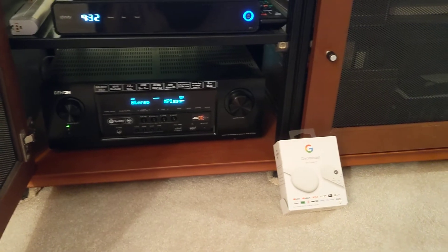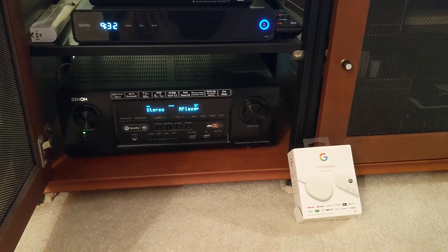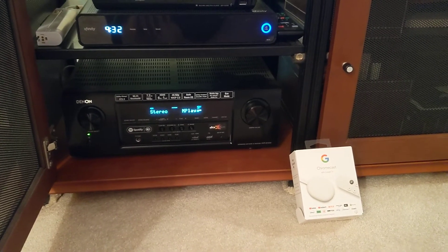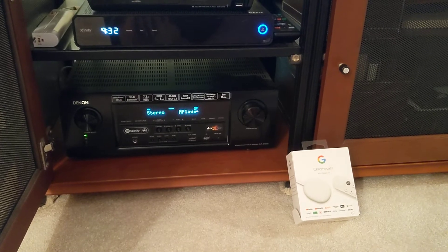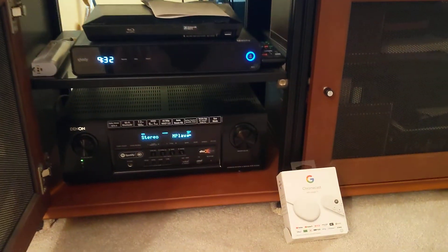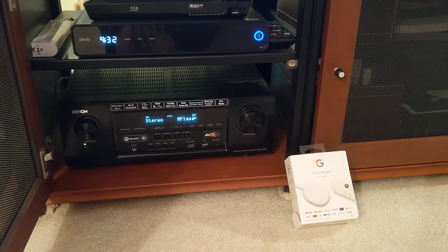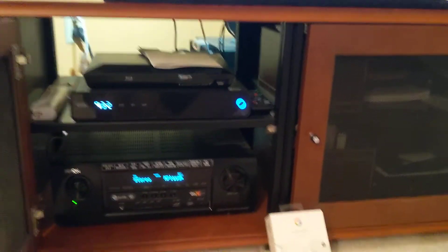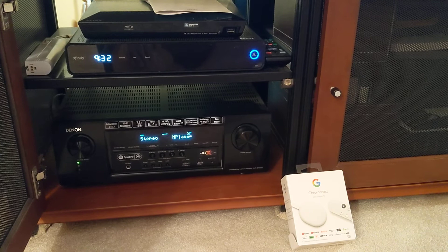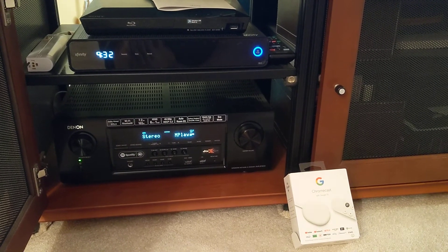I spent time on the phone with Google, and apparently the Chromecast struggles if plugged into the back of a Denon, which I find hard to believe. It works fine if you plug it directly into the TV, but the way I have my home theater set up to utilize the Denon and the surround sound, I need to have the Chromecast into the back of the Denon. And apparently, that doesn't work.